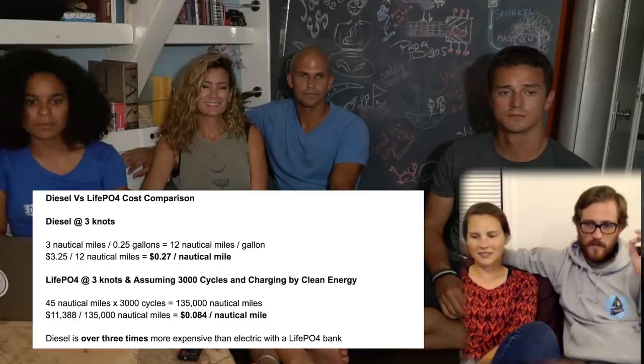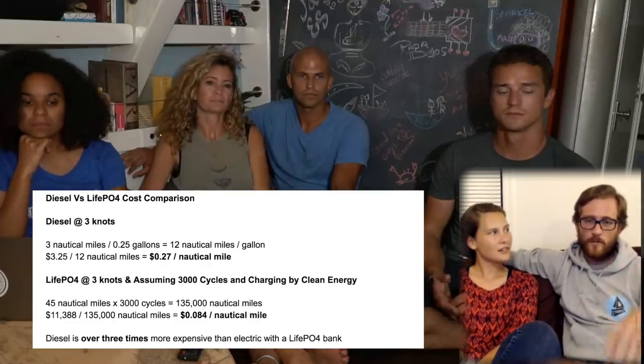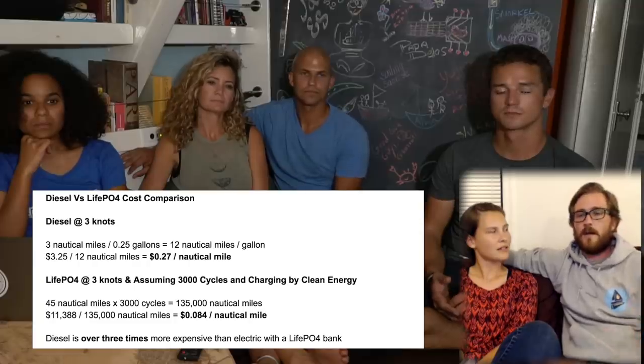We get a lot of 'battery technology isn't there yet' comments. If you can afford lithium, over its longevity it's already cheaper than lead acid — though it's painful to spend that upfront. You can get Nissan Leaf packs, Chevy Volt packs, Tesla packs very cheaply. Even if you spend $12,000 on a lithium battery bank, the math shows it ends up about a third cheaper than paying for diesel over all those miles when you factor in battery cycles.